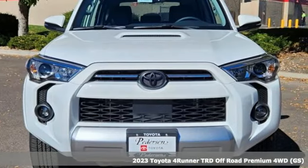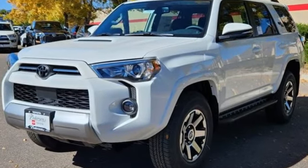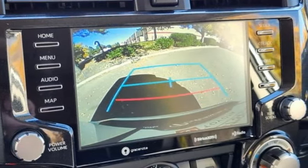It comes with all the amenities you need: V6 engine, front heated bucket seats, smart device navigation, auto dimming rear view mirror, and manual tilting steering column.